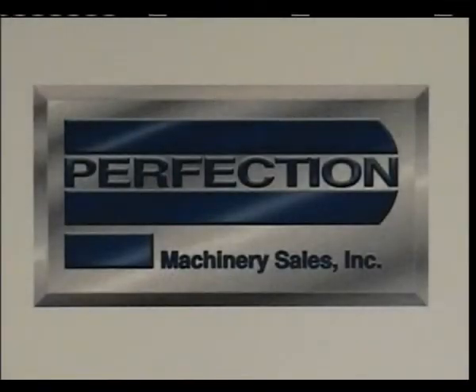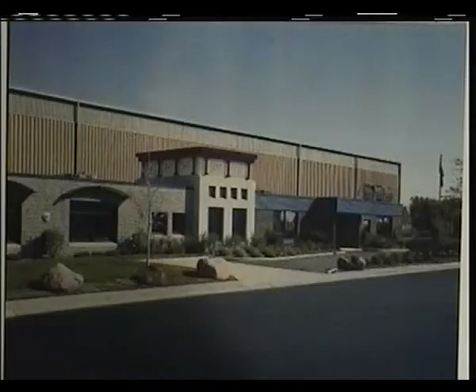Thank you for your interest in the products and services of Perfection Machinery Sales. Before introducing our Mazak Hypersonic 1400L Double Column Machining Centers, we would like to provide you with some background information on our company. Perfection Machinery Sales is a major machinery dealer, headquartered in our 86,000 square foot showroom in Elk Grove Village, Illinois.